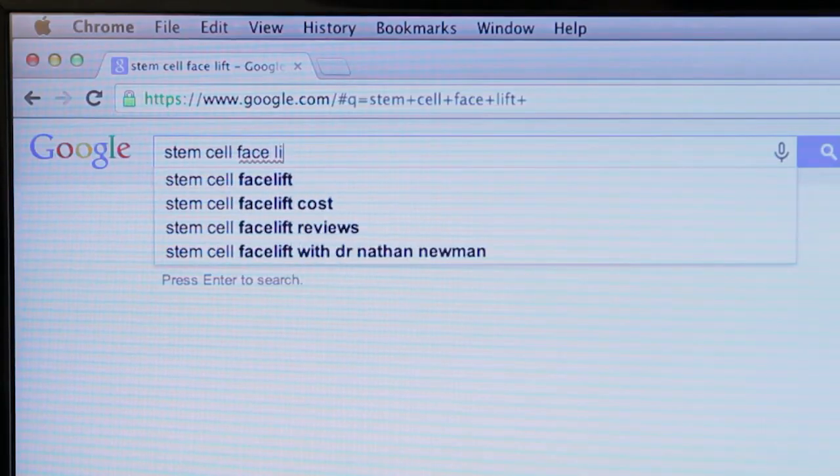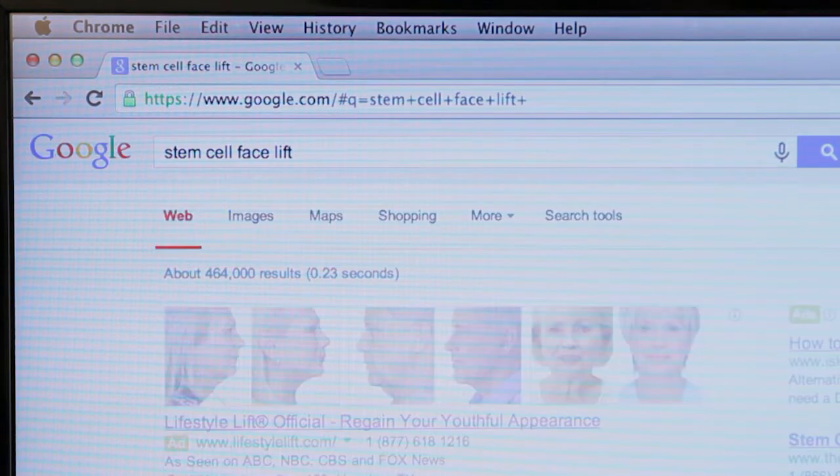Here's the problem for consumers: if you do a Google search of stem cell facelift, you'll find that there are lots of doctors doing this procedure. There are even some doctors trying to trademark what they're doing — that's really confusing for consumers. And right now, the peer review is still out on this.